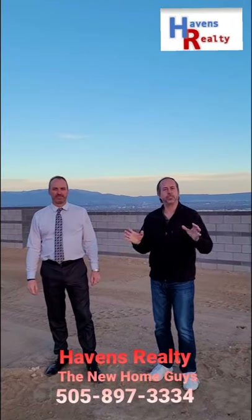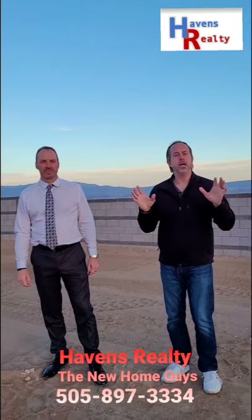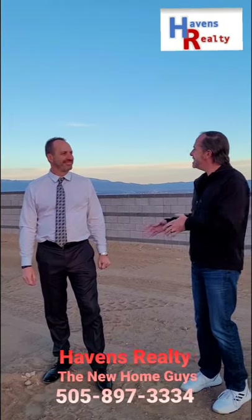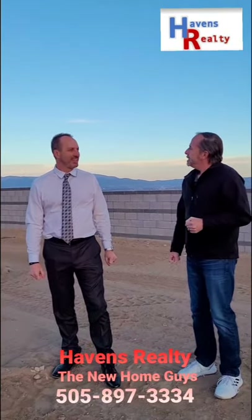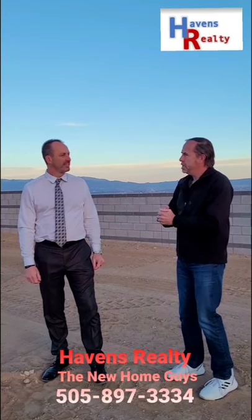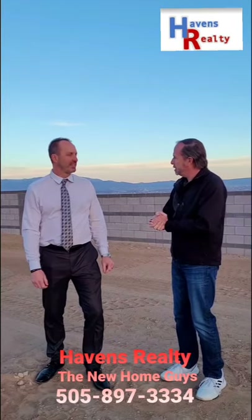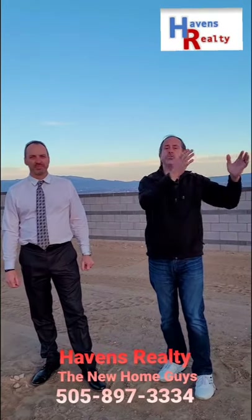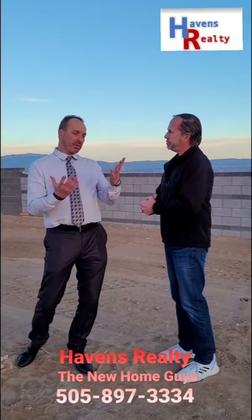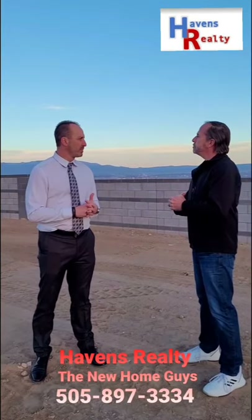Hey guys, we're sitting out here at Inspiration by Pulte Homes with a professional — this is Scott. We just came out and showed one of the lots that we just did a deal on together. Very satisfied customer. They were looking at some of those views that you just saw. Can you tell us some of the home features? So all of our homes come with a tankless salt water system, and they're going to come with a tile roof standard.